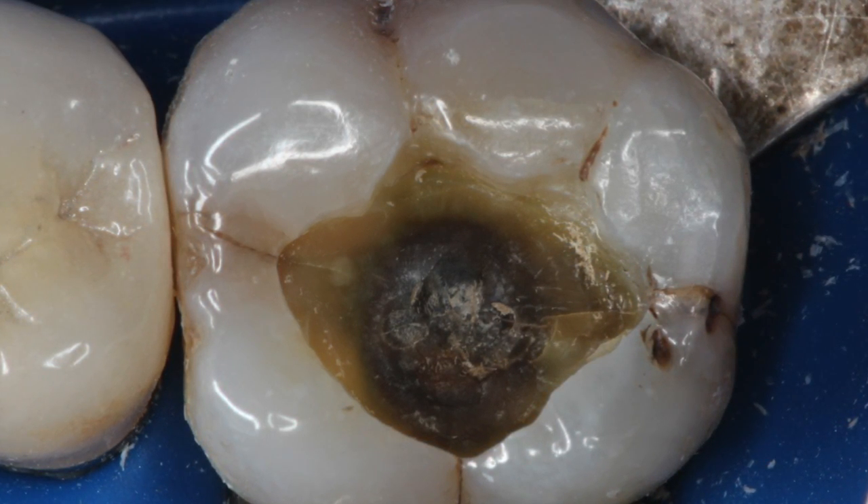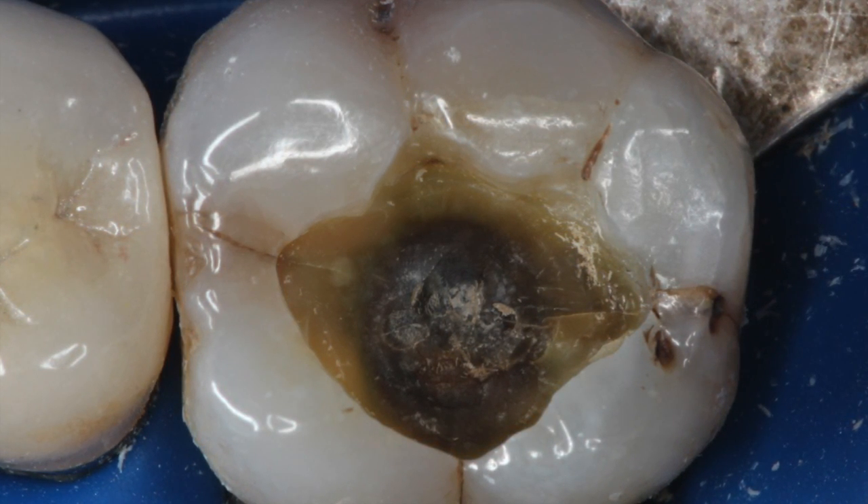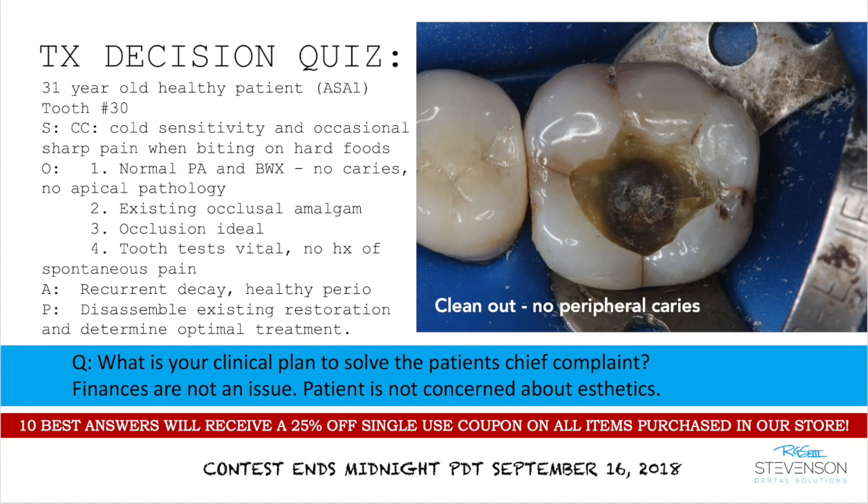This is a 31-year-old healthy patient complaining of cold sensitivity in tooth number 30. She can point to it, and there is occasional sharp pain when biting on hard foods. She has a normal periapical radiograph and a normal bitewing radiograph. The radiographs do not reveal any caries, and the apical area is clean with no apical pathology.